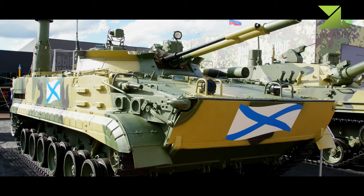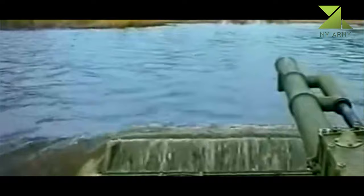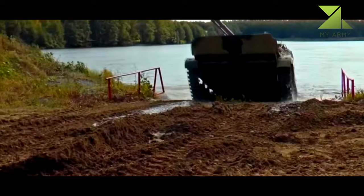The BMP-3F Marines fighting vehicle is powered by a UTD-29M diesel engine, which produces a power of 500 hp. The propulsion system provides advanced mobility afloat and allows the vehicle to attain a speed of 10 km/h on water.